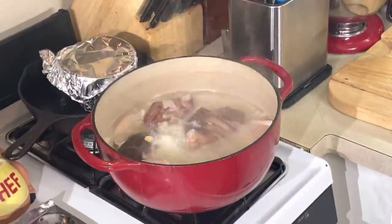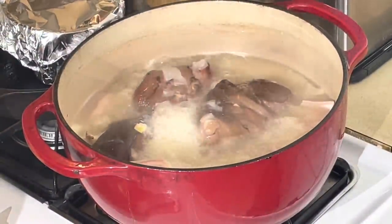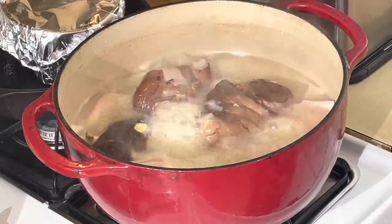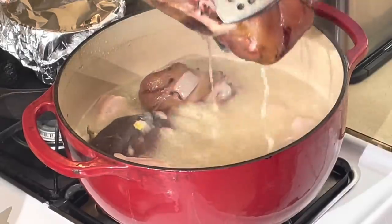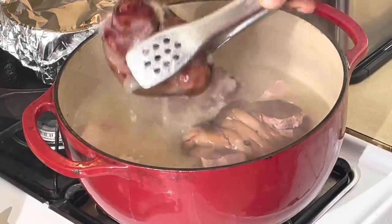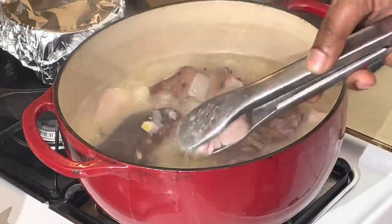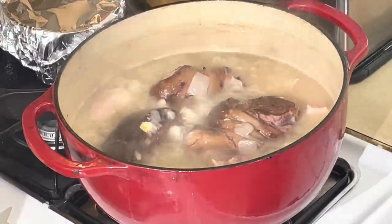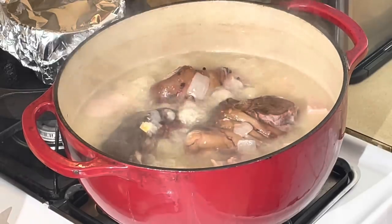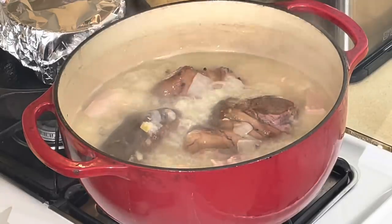Let me show y'all what I got going over here in this pot. I already started a little early because I know this video is going to take a while. I got me some smoked ham hocks — three good meaty smoked ham hocks. Then I got some salt bacon, salt joe we call it, cooking in there. I got a very, very rich stock here, y'all — a.k.a. potlicker. Y'all got to be growing up in the country to know what potlicker is.